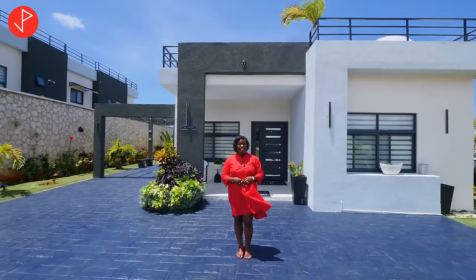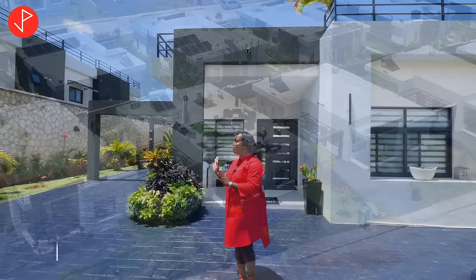Hi everyone, welcome to another property tour. I am Keeda and today we're in Saint Anne, Jamaica in the community of Pyramid Point. We will be looking at a beautifully exquisite Airbnb property by the name of Pyramid Palms. This Airbnb features three bedrooms, three and a half bathrooms with amazing amenities.